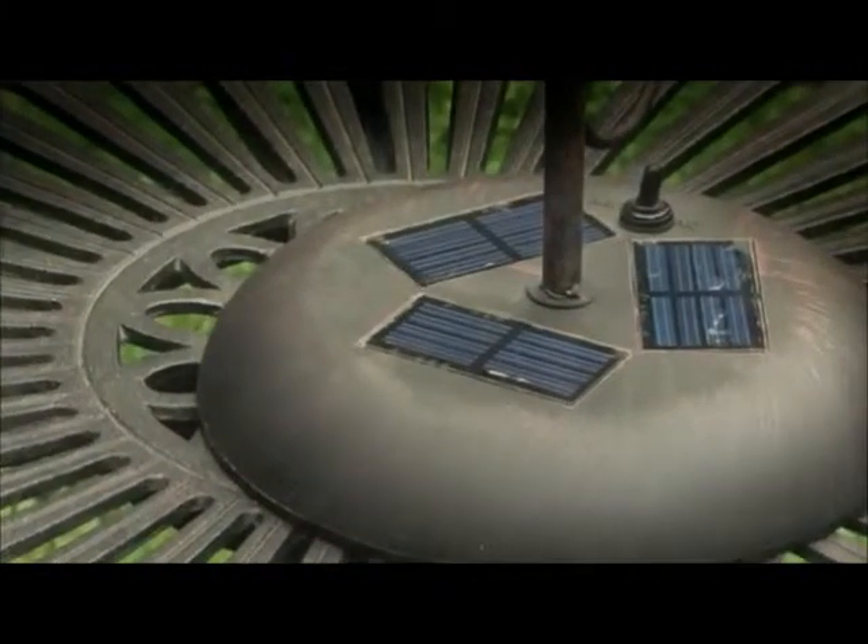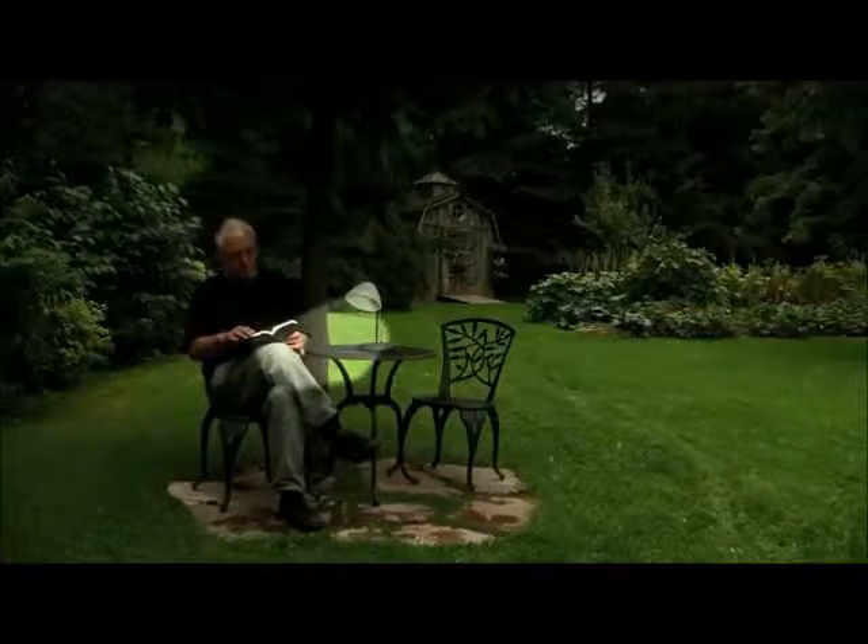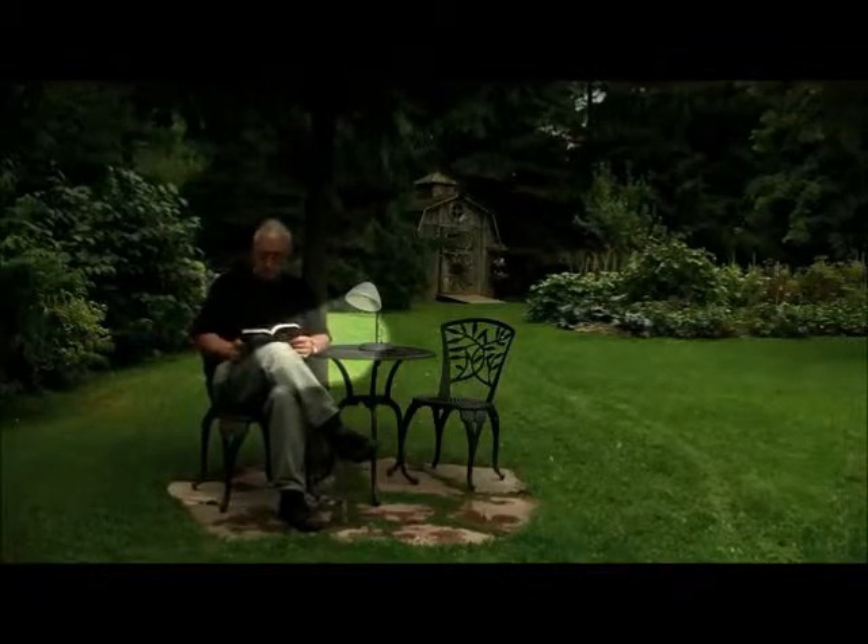The table lamp will run up to four hours on a full charge. The Solar Outdoor Table Lamp is a perfect addition to any backyard or home.